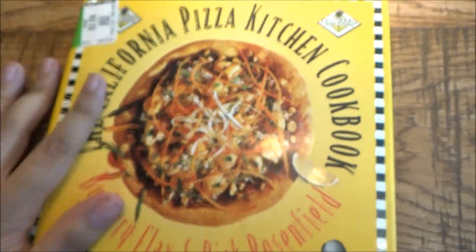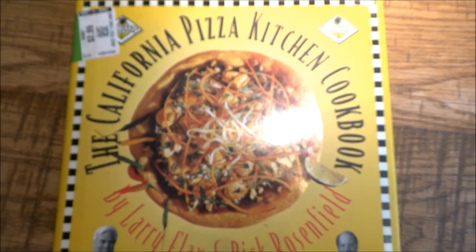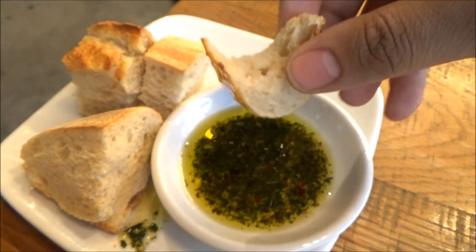And I say for all families, for all tastes — here we come! For my first time coming here, I have to say the service is pretty prompt. Of course, when you come to CPK, they give you a nice serving of bread and some oil with herbs to dip it in.